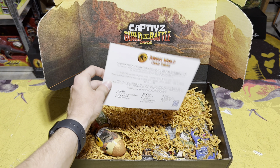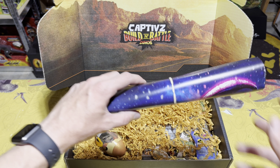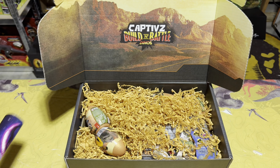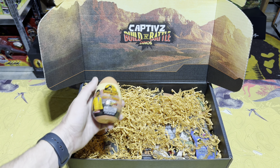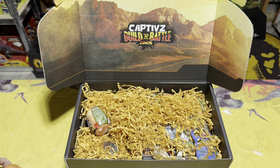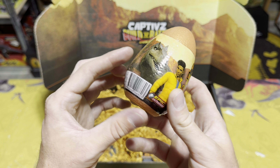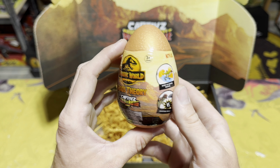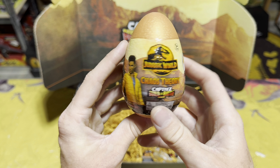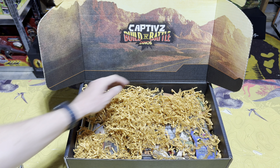We've also got a poster in here which we'll check out in just a couple minutes, but let's see what else is inside. We've got one Chaos Theory Captives Egg, and a number two Chaos Theory Captive Egg. These are so cool since they have not been released in the US yet, but they will start showing up soon — so make sure you stay tuned and look for them at Walmart.